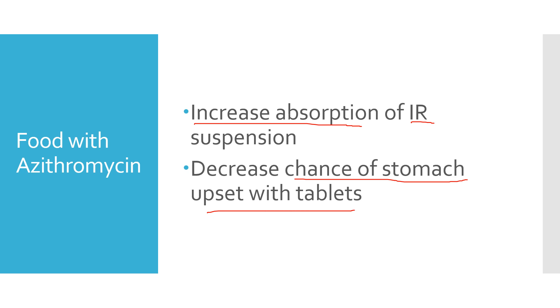Especially if you have a Z-Pak, the antibiotic punch card, where you take two tablets the first day and then one a day for four more days. Those two tablets at first increase that risk of stomach upset, so sometimes people do better if they take that with food or if they even split it up by a couple hours.